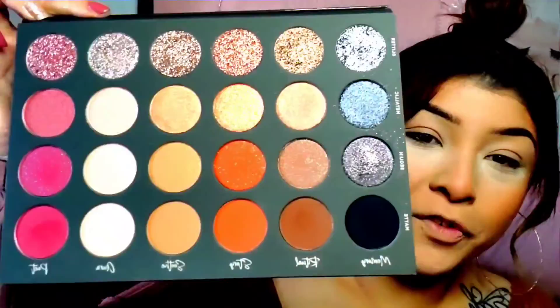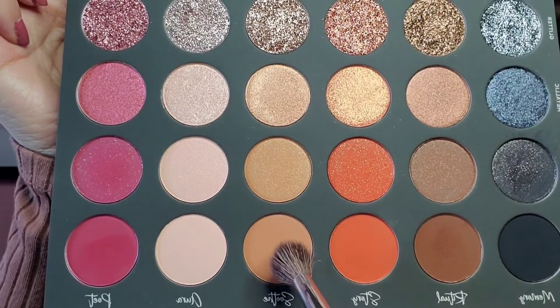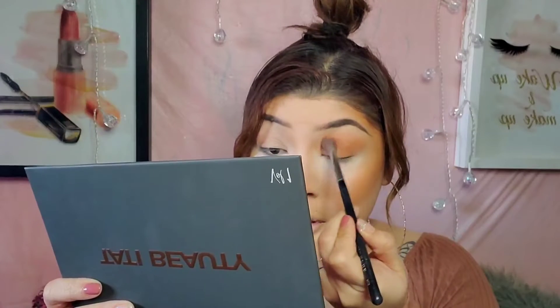Okay guys, so for my first shade I'm going to go ahead and dip into this one right here. It's called Soothe. I'm just applying that all over the lid, as you guys can see. And so far they're blending beautifully, you guys. Now I'm going to go ahead and do the same to this eye right here.